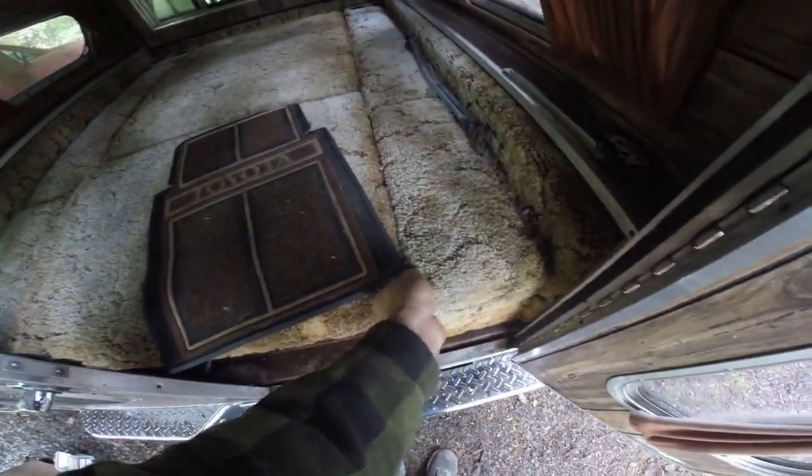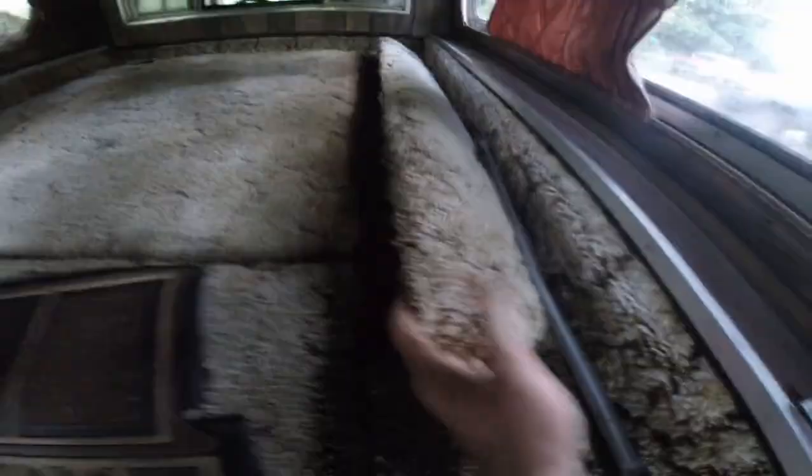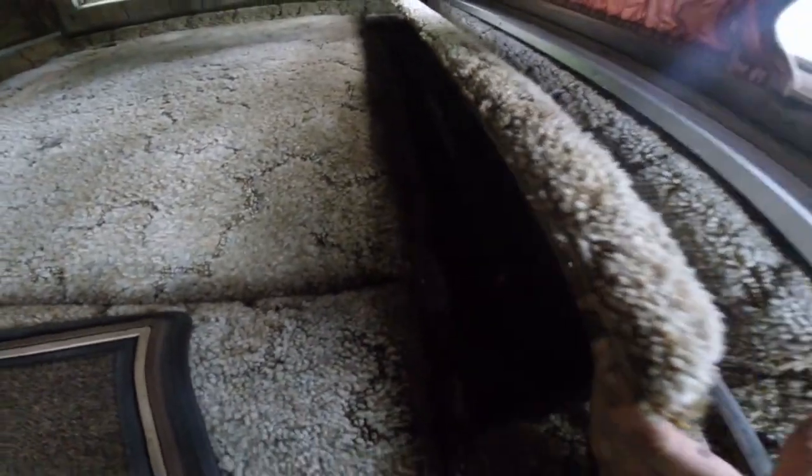I've only found one of these. All of these compartments right here open up. There's two short ones on the back end here, one there and one over there. And then there's these long ones as well — they pop open as well. It's just storage, like you'd imagine there to be.